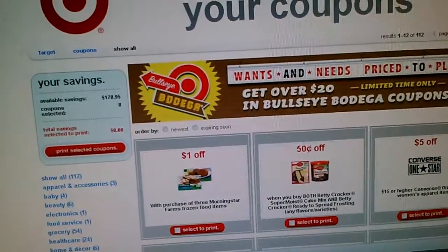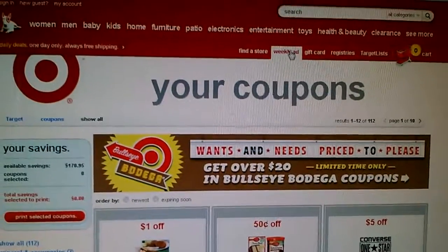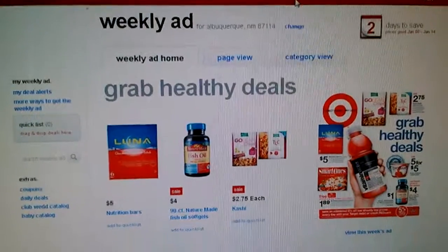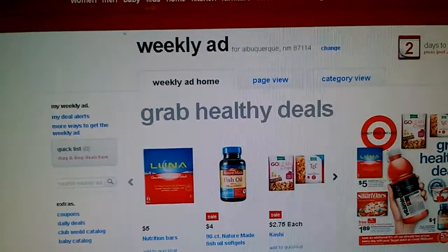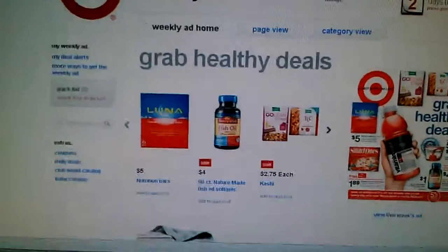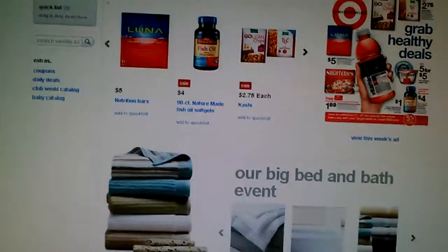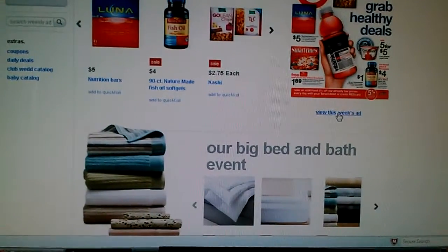There's also the weekly ad — you just click up there. It's taking a moment to load, but once it's up you can browse women's, men's, baby sections. I'm sure you've looked at the website before, but go through the ad and see what you can find. If you don't have the physical ad in front of you, just view it online here.